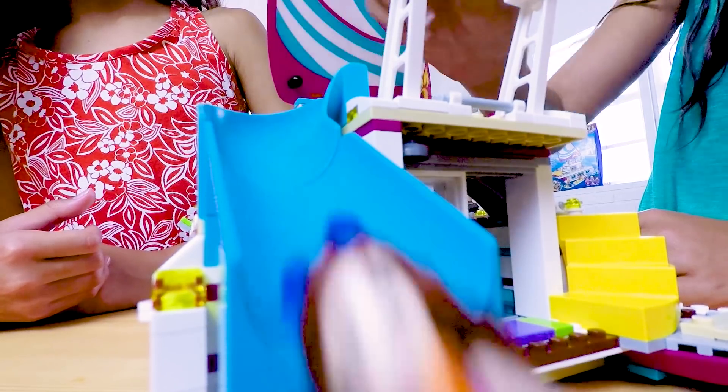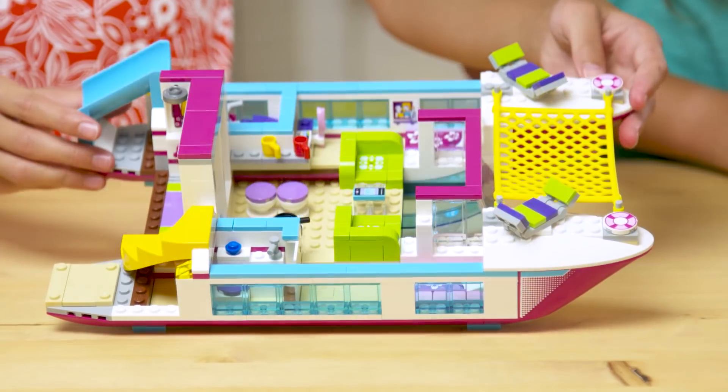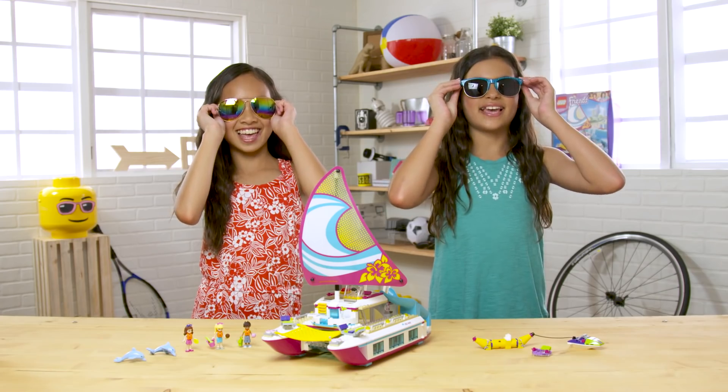And a working slide. Finally, you can pop the roof off to see inside. Looks like it's time to set sail.